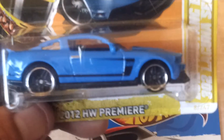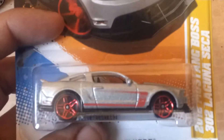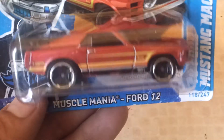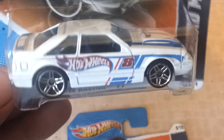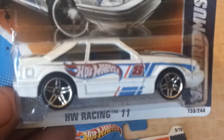Blue 2012 Laguna Seca Mustang, and in silver. Blue 2012 Laguna Seca. Got a 70s Ford Mustang Mach 1, pretty nice. Two Hot Wheels Racing themed 92 Ford Mustangs — I know this is a treasure hunt in 2011 or 2012. There's a white one and a blue one with different wheels on.